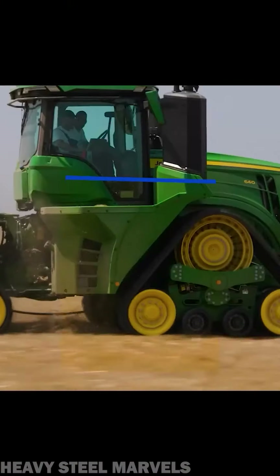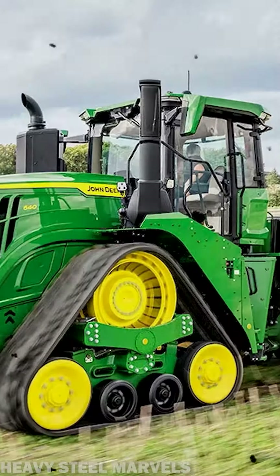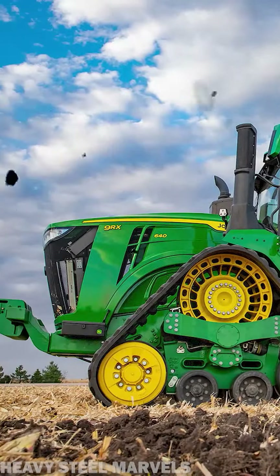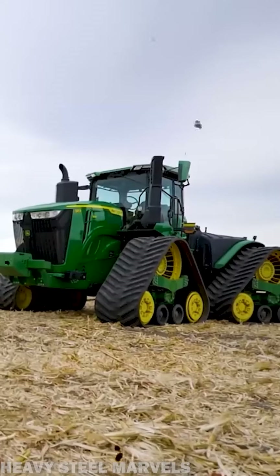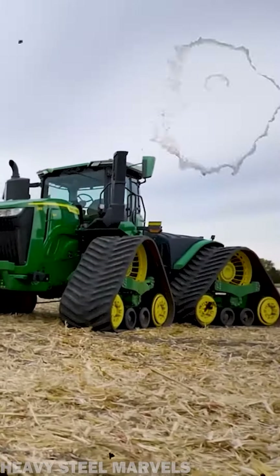John Deere's 9RX is a four-track tractor rated at 640 horsepower — the perfect tool to beat world records, as attempted in September 2023 on a farm near the town of Slatina in Romania.